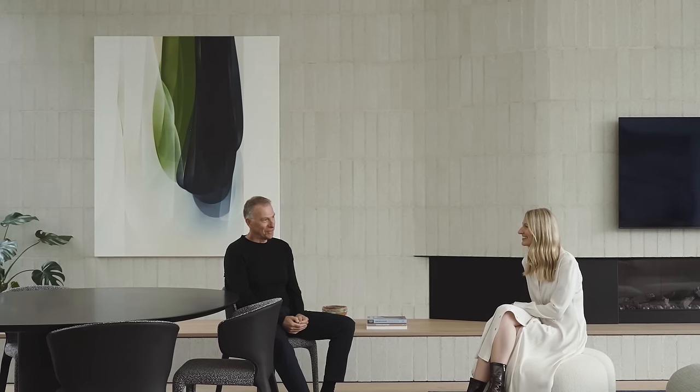My name is John Mattias, I'm the director of Mattias Architects. And I'm Nina Mattias, I'm the head of interior design at Mattias Architects — and I'm John's daughter.